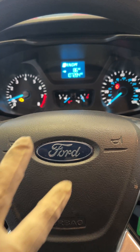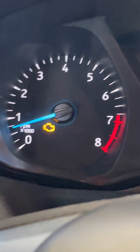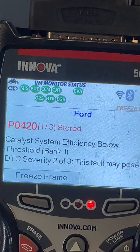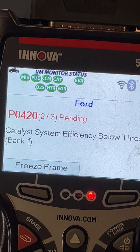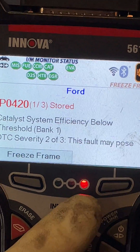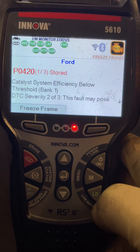I have a 2018 Ford Transit with 107,284 miles and a check engine light. The code I have today is a P0420, stored, pending, and permanent. I'm going to go over how to fix that today.